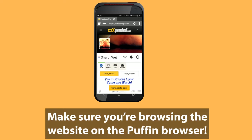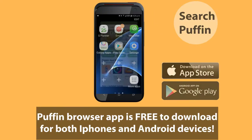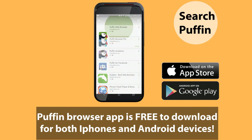So next time you're browsing the website on a mobile or tablet device, just make sure Puffin is your go-to browser. The Puffin Browser app is free to download from your app store for both iPhones and Android devices, so there's no reason not to try it out.